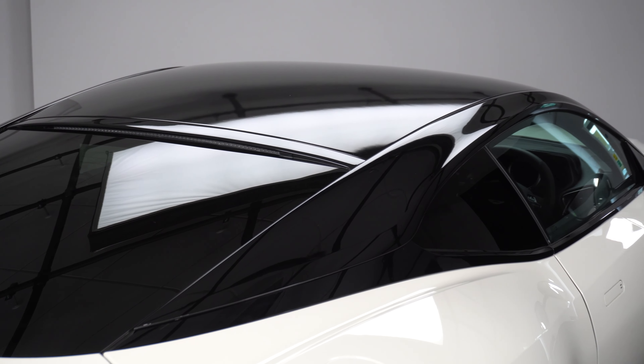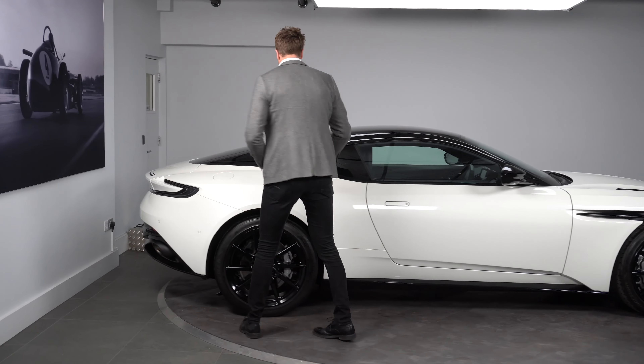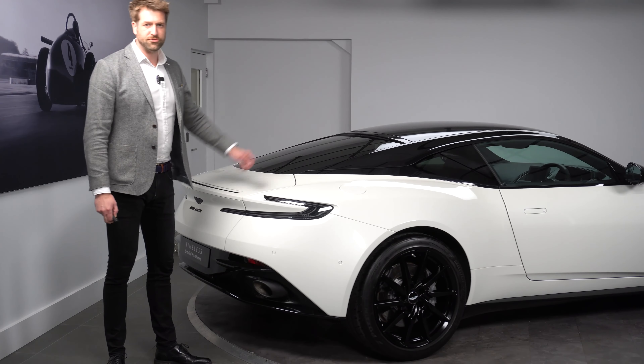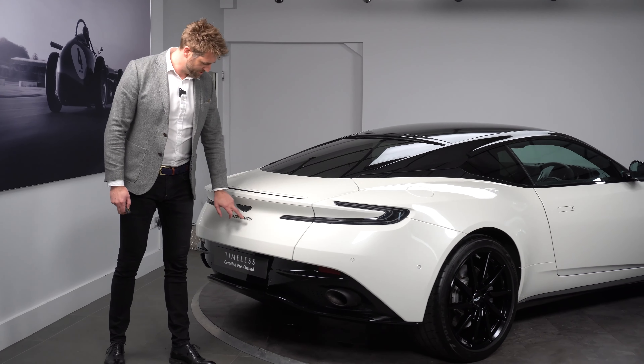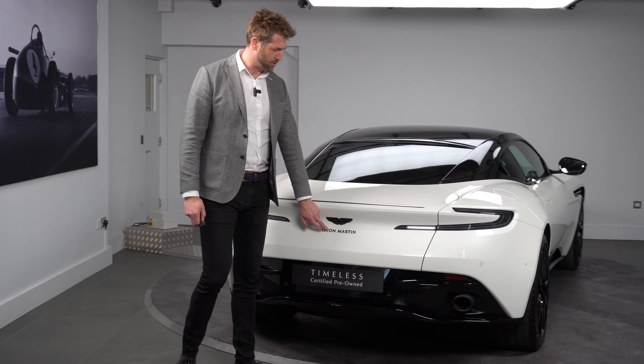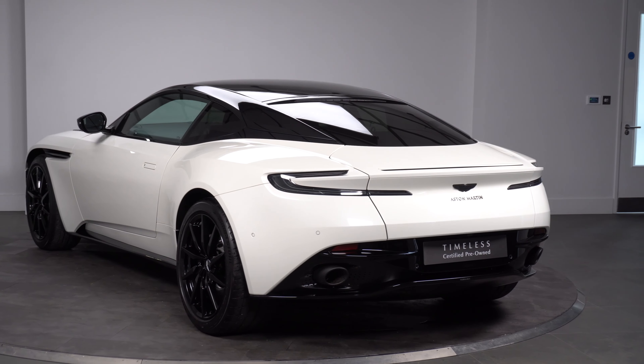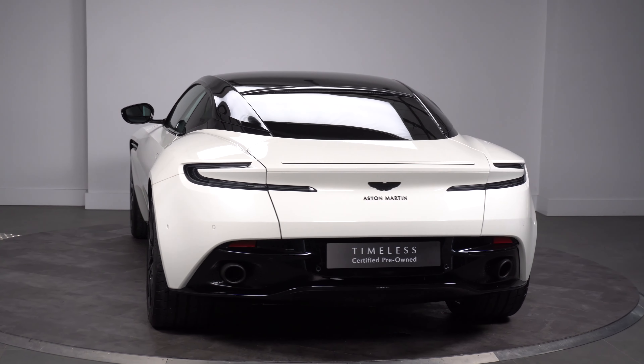On the back of the vehicle, we have factory privacy glass on the rear three quarters of the car — that was one of the options that you could have on the Shadow Edition. As you can see, we have the markings on the back of the vehicle which are in gloss black, along with smoked rear lights and black tail tips to finish off.